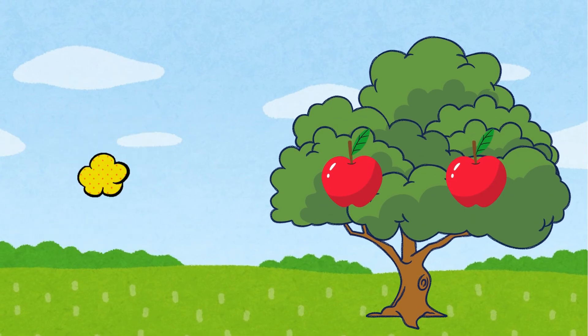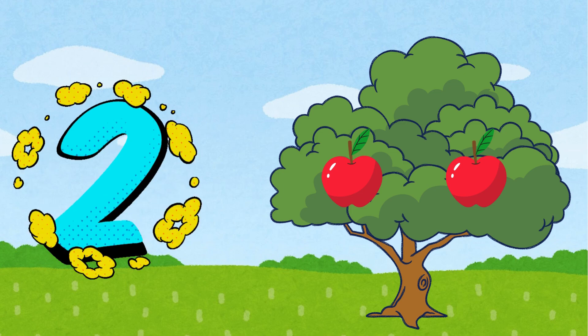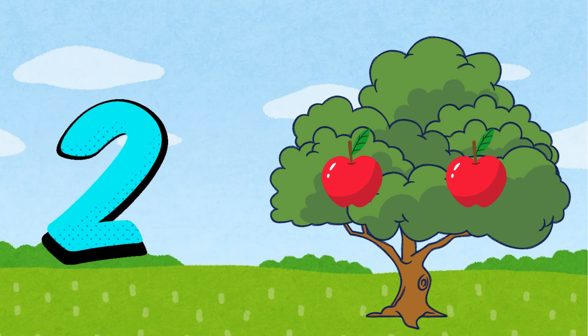Two. Two yummy apples, red and round. Let's count them. One, two.